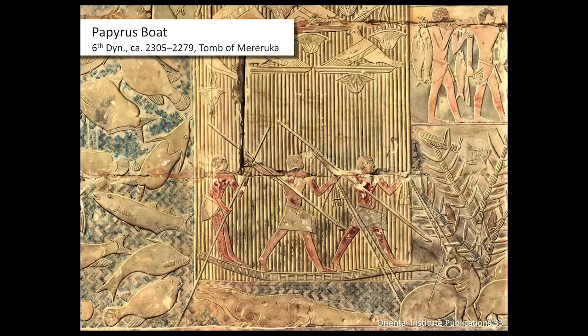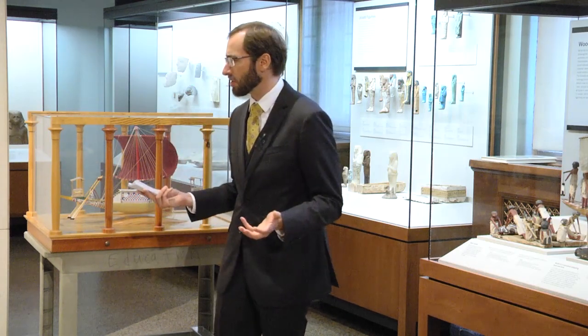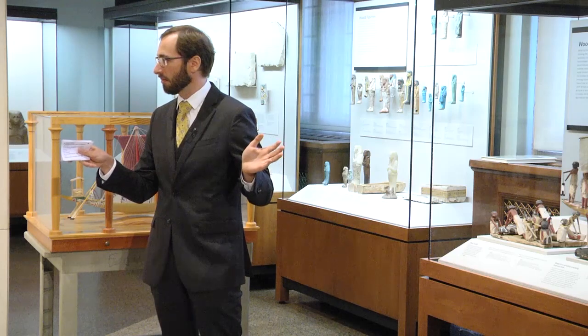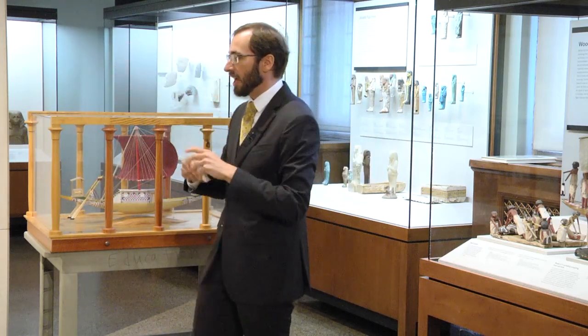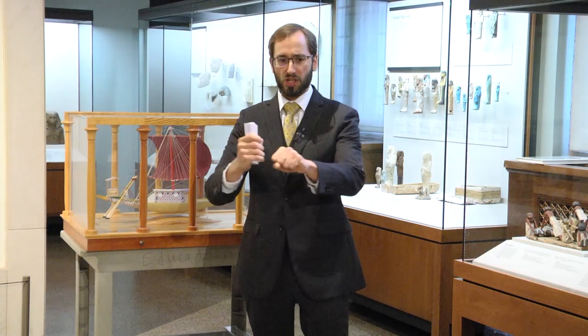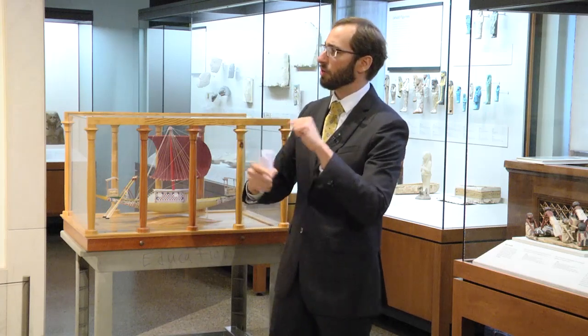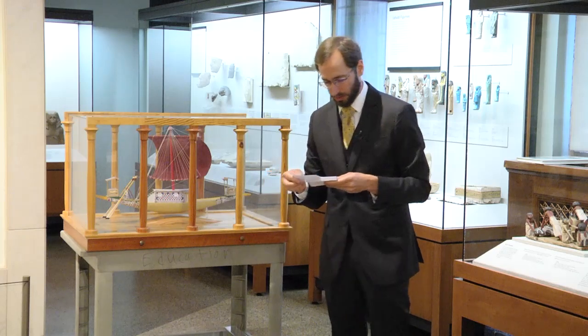Wooden boats would last much longer, but they would paint them green and give them bent-up ends with splayed ends to look like papyrus. They would sometimes paint them yellow to represent leather bound around the end of the boat. Sometimes in iconography we even see Egyptian shipwrights carefully carving rope into the wood to make everything look like a papyrus boat.